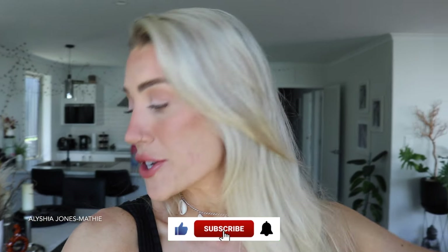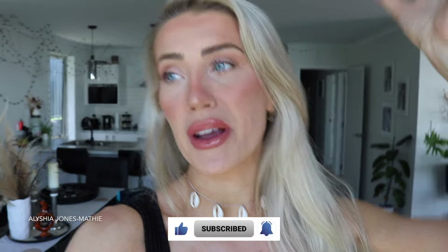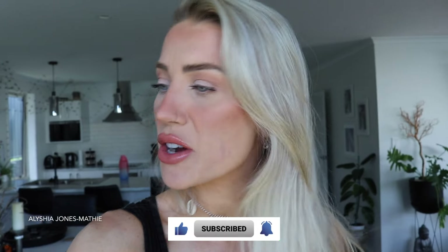Hey everyone, welcome back to my channel. I hope you've all had a great week. On today's video, I thought I would do an update on my ragdoll cats because I've done some videos like this in the past - introducing our new ragdoll to our other ragdoll, bringing our blooming ragdoll home, bringing our seal point ragdoll home.